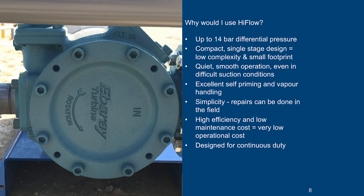Why would you use high flow? If you need consistent differential pressure of up to 14 bar. If you want a relatively small single stage pump with very few moving parts, making a small footprint and very low complexity — in fact, any technically competent person can operate and maintain a high flow pump.